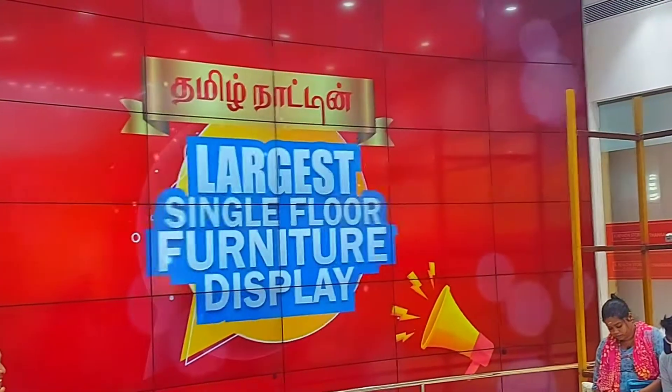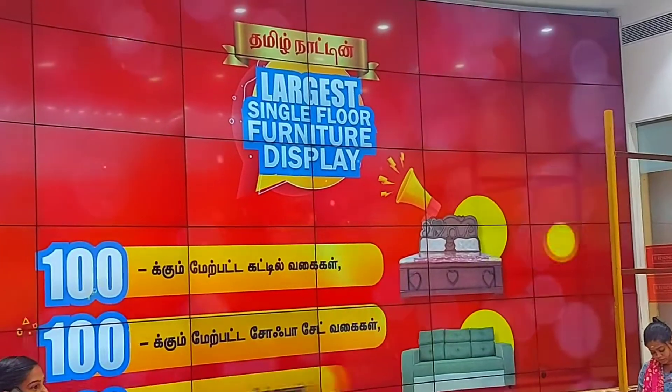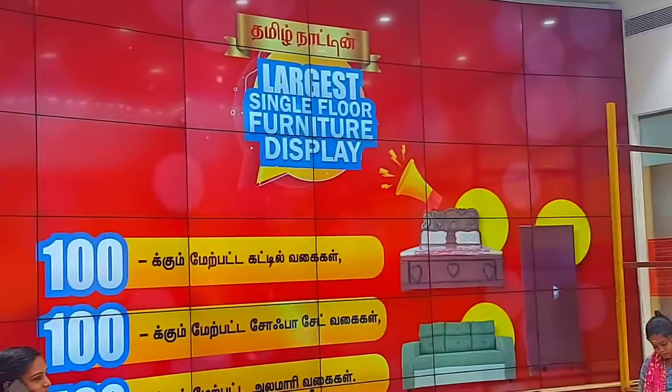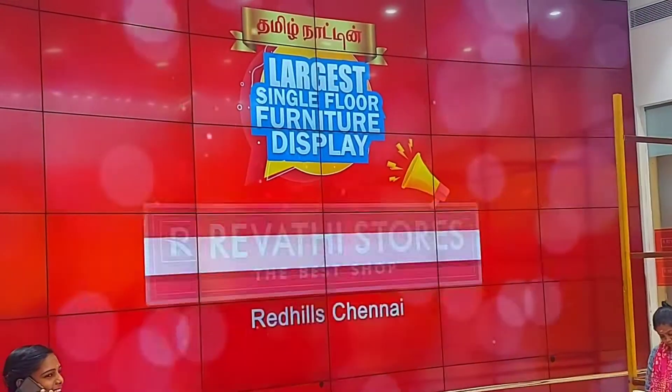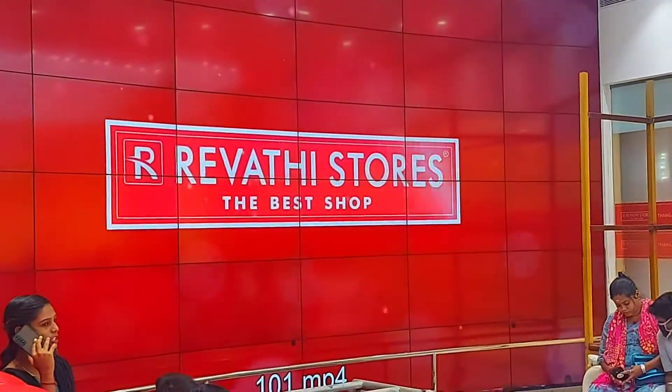Hello my friends, this is my channel My Life in My Wave. We are going to go to Revathi store for shopping. This is Red Inns shop. We are going to go to this shop. This is the ground floor.